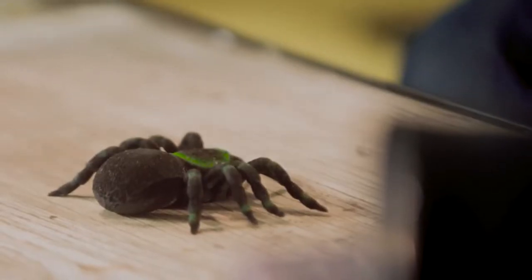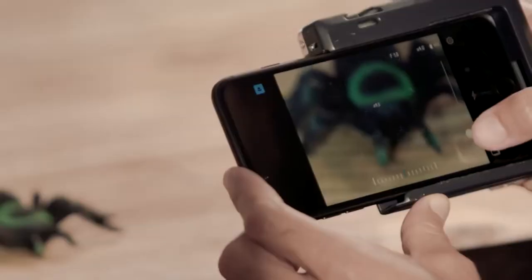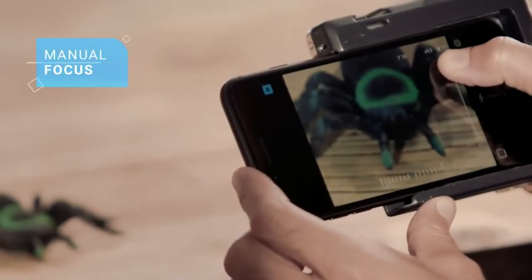I'll go with macro. I'm gonna focus on this spider — we couldn't get a real spider? Press the button, and that's it. A macro shot of a fake spider. I can also use the manual focus on whatever part I choose.